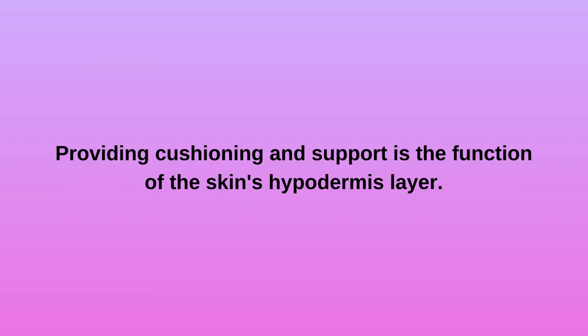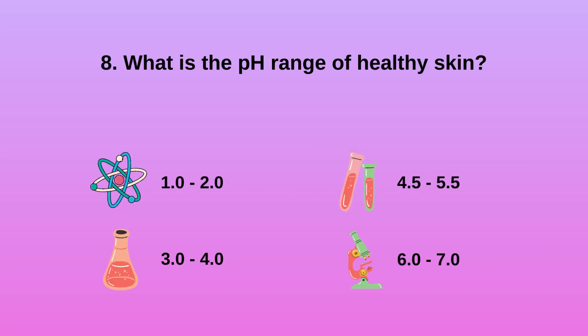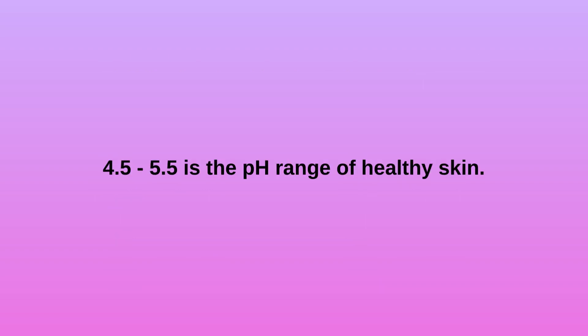Providing cushioning and support is the function of the skin's hypodermis layer. Question 8: What is the pH range of healthy skin? A. 1.0 to 2.0. B. 3.0 to 4.0. C. 4.5 to 5.5. D. 6.0 to 7.0. 4.5 to 5.5 is the pH range of healthy skin.